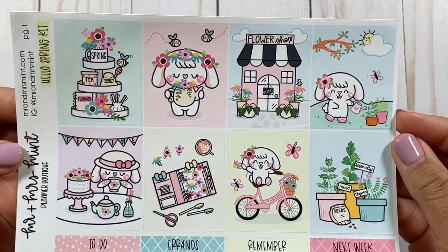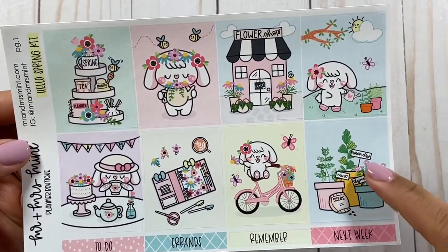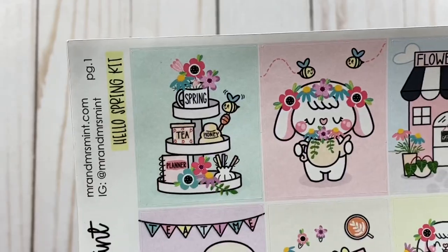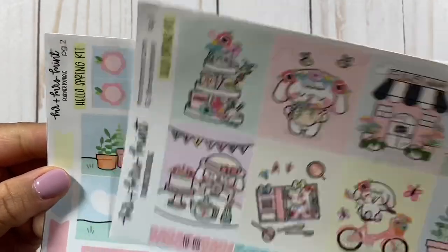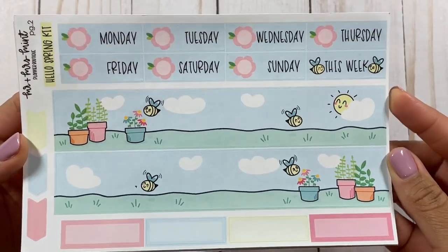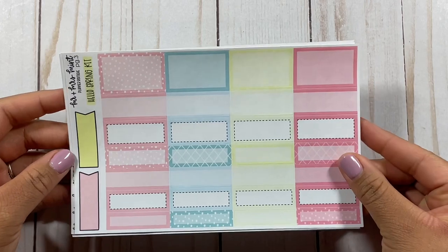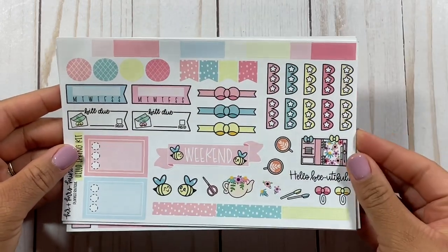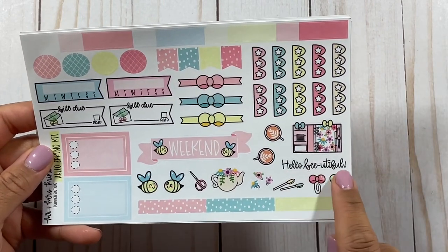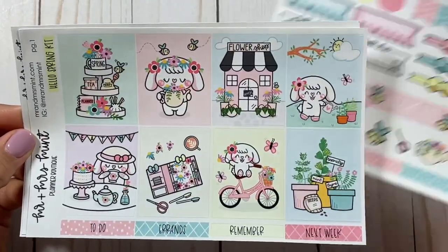Here is the spring kit — it is adorable. I love the little planner, Bonnie on a bike, the plants, the flower shop, and this little tiered thing here — I have one of these so I definitely want to decorate mine. This is page two of the spring kit, also adorable. We have the boxes, the little scallops for a to-do list, another planner, the bill-due stickers — and that is our kit.